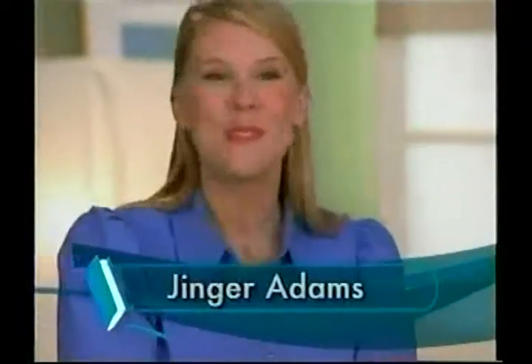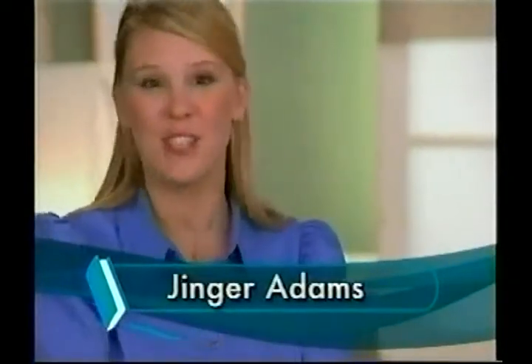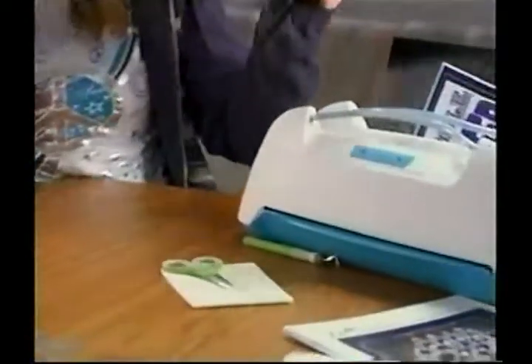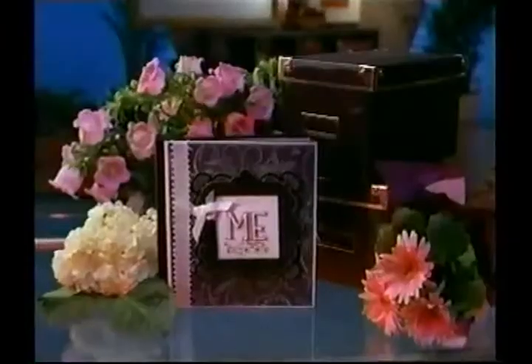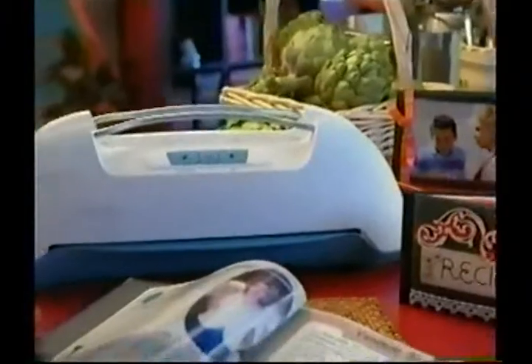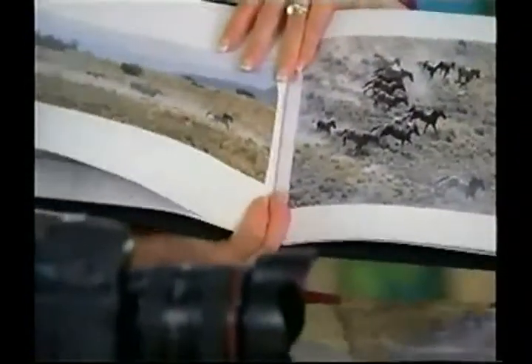I'd like you all to meet Ginger Adams, the spokesperson for ProvoCraft. I am so excited to be here today because I get to share with you the new Your Story personal publisher. Up until now, there really hasn't been an easy way to get your photos out of the box and into a hardbound book. But with the Your Story personal publisher, you can create hardbound books, photo albums — the possibilities are endless. It's fast and easy to create beautiful projects, picture books that you'll want to share again and again.